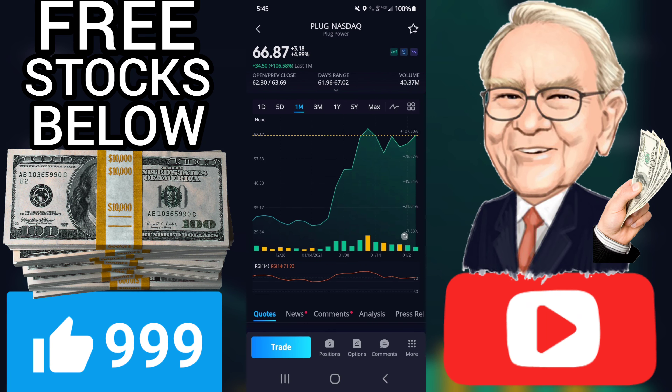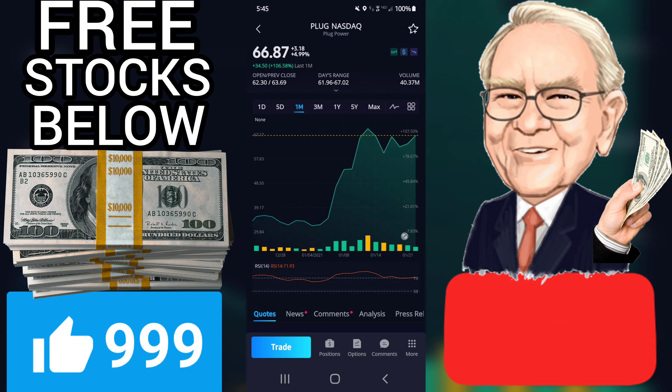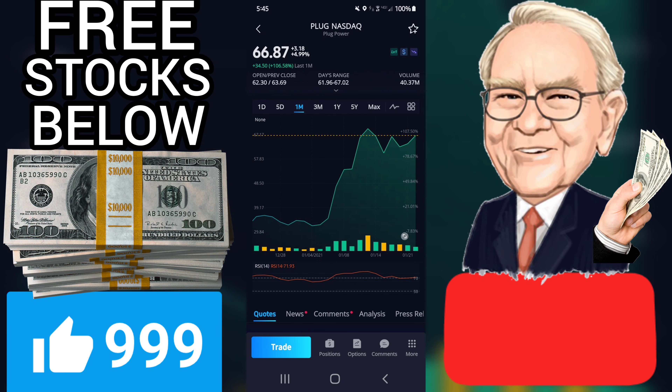Plug Power stock price ended at $66.87 on Friday after gaining 4.99%, updated on January 22, 2021. Buy or hold candidates since November 2, 2020 gained 332.26%. The stock price gained 4.99% on the last trading day, Friday January 22, 2021, rising from $63.69 to $66.87, and has now gained three days in a row.